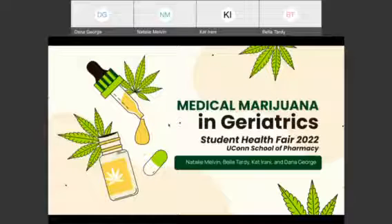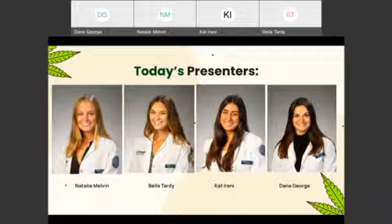Hi everyone. Our presentation today is about medical marijuana and geriatrics. Today's presenters are Natalie Melvin, Bella Tardy, Kat Irani, and Dana George.